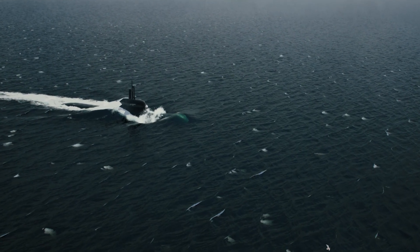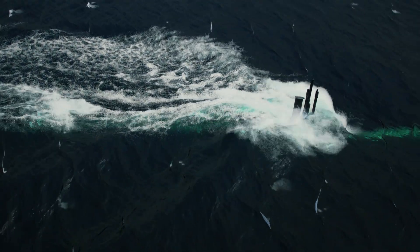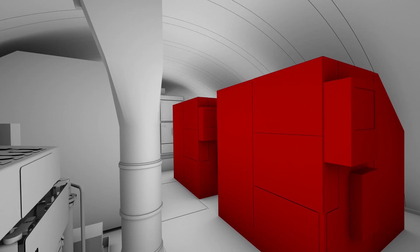The A-26 is the next-generation submarine, designed for multiple missions — silent, vibration-free, and virtually invisible when underwater. Using the Stirling Air Independent Propulsion System,